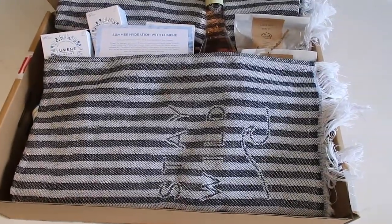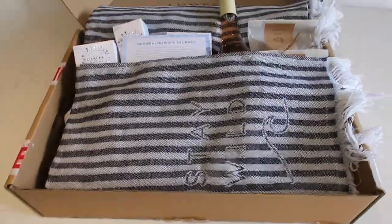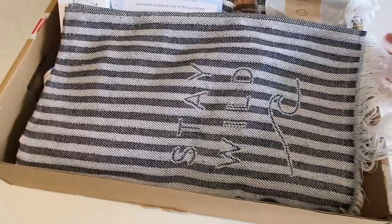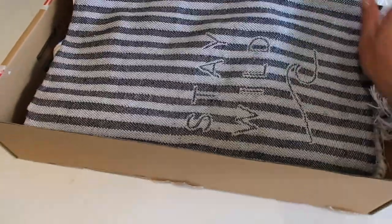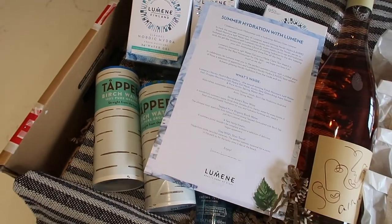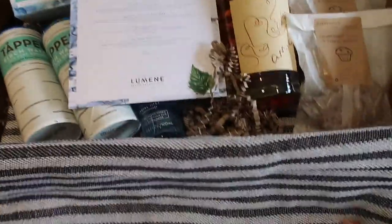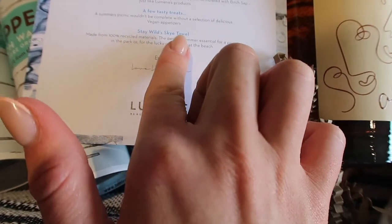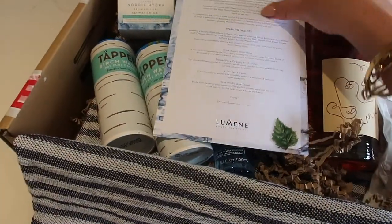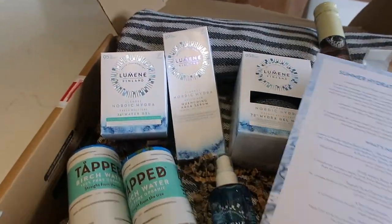First up is from Luminae - a brand I recently got introduced to this year and I've fallen in love with their products. They kindly sent me this gorgeous PR bundle. First up there's a really cute Stay Wild picnic blanket slash towel - it's from Zanna who's created a beautiful swimwear collection. I didn't know they did towels or picnic blankets - this is the Stay Wild Sky towel and it's made from 100% recycled materials.